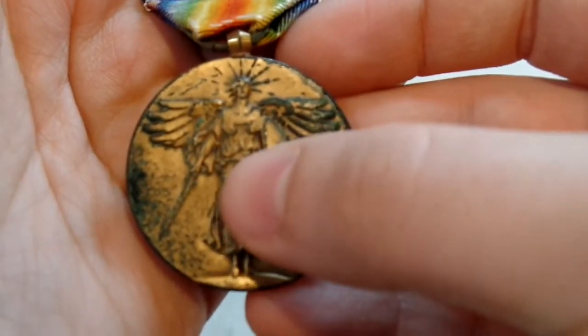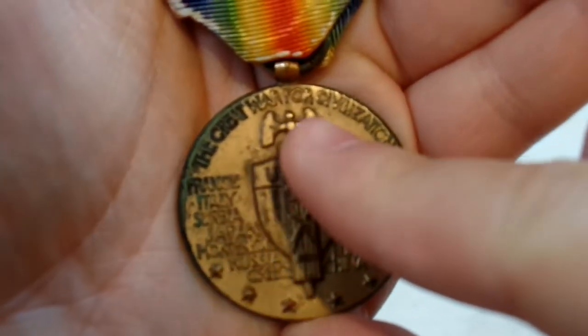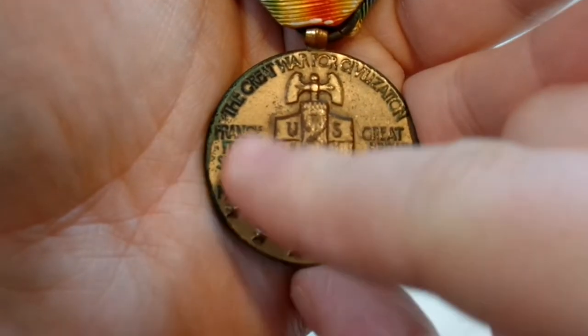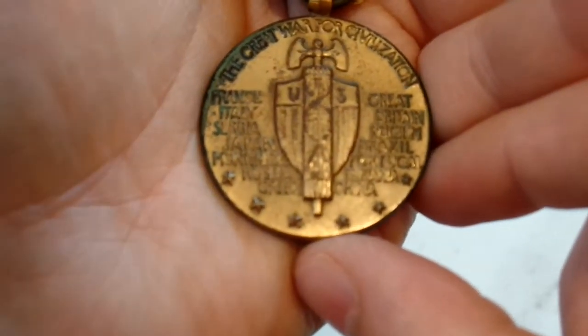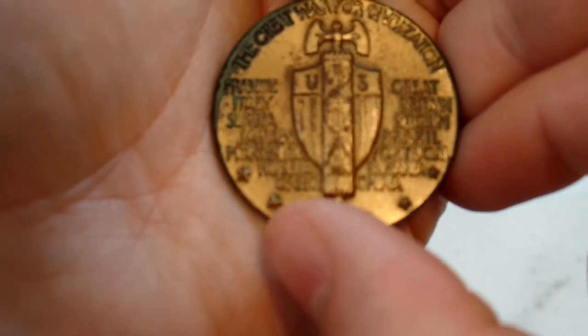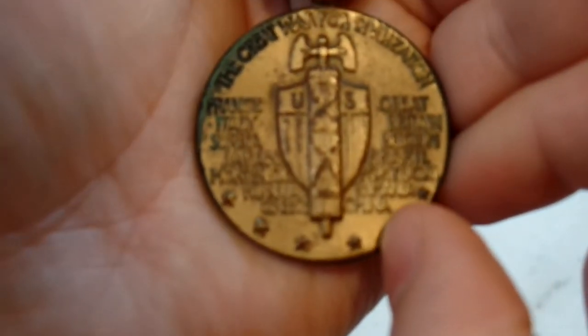We've got Victory there holding a sword and a shield, and on the back of the medal it reads 'The Great War for Civilization,' along with the allied nations: France, Italy, Serbia, Japan, Montenegro, Russia, Greece, Great Britain, Belgium, Brazil, Portugal, Romania, and China.